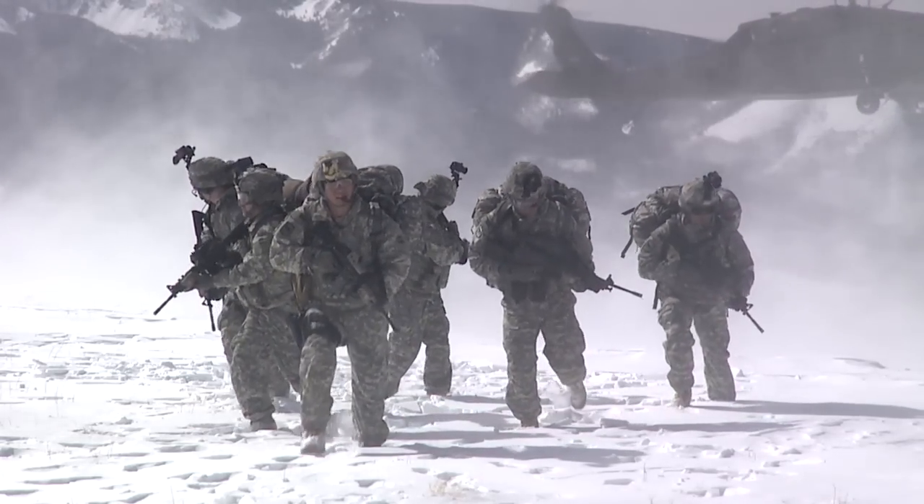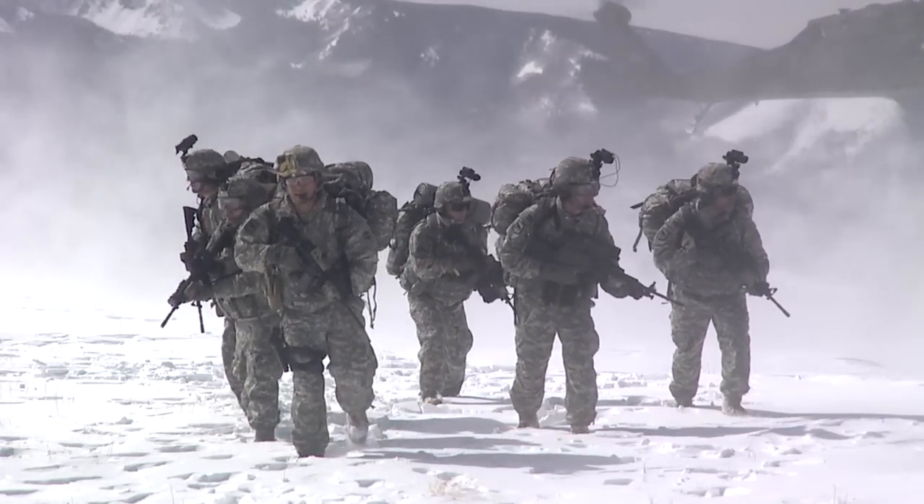I started out in the Army at Fort Drum, New York back in '86, and the cold weather gear that they gave us at Fort Drum then and the cold weather gear that you get at Fort Drum now is a world of difference.